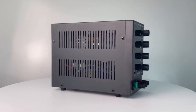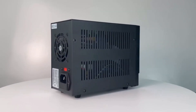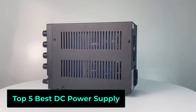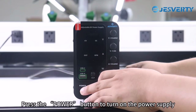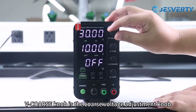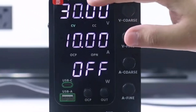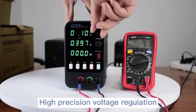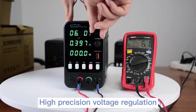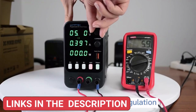Looking for a reliable DC power supply for your electronics projects or lab work? In this video, we're reviewing the top 5 best DC power supplies that offer precise voltage control, stable performance, and user-friendly features. Whether you're a professional technician, engineer, or DIY enthusiast, these power supplies will meet your needs. For more details and updated prices, check the description below.